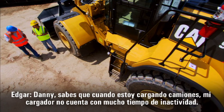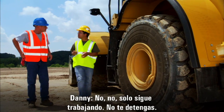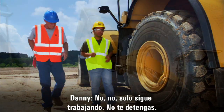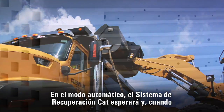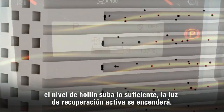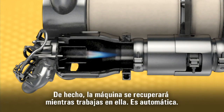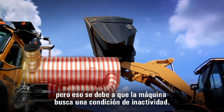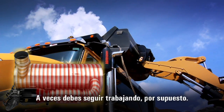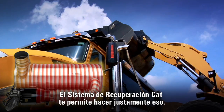When I'm loading trucks, my loader doesn't really get much idle time. Do I need to stop? No, you just keep on working. In automatic mode, the CAT regeneration system will wait. And when the soot level gets high enough, the active regeneration light will come on, and the machine regenerates while you work. It burns a little extra fuel while you regenerate, but that's why the machine looks for an idle condition — sometimes you just have to keep working.